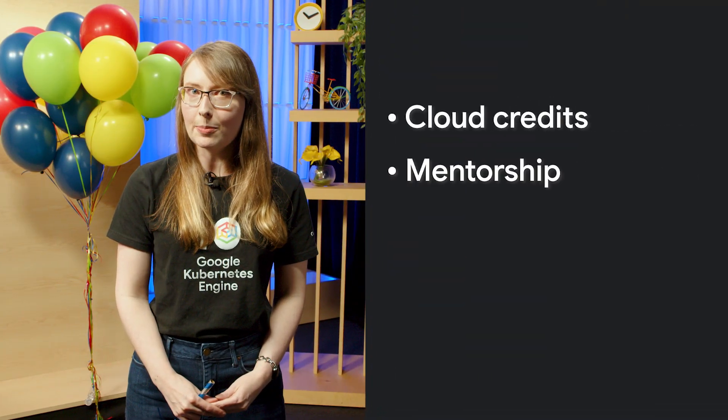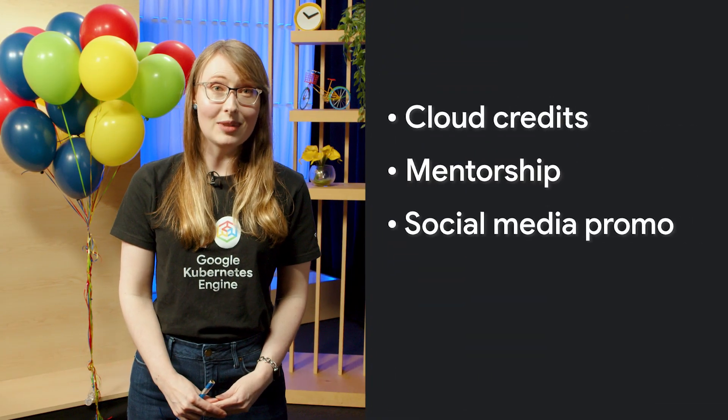Number two: why join this epic birthday bash? Prizes, of course. We're talking $50,000 in total monetary prizes, Google Cloud credits, mentorship opportunities, and social media shout outs.